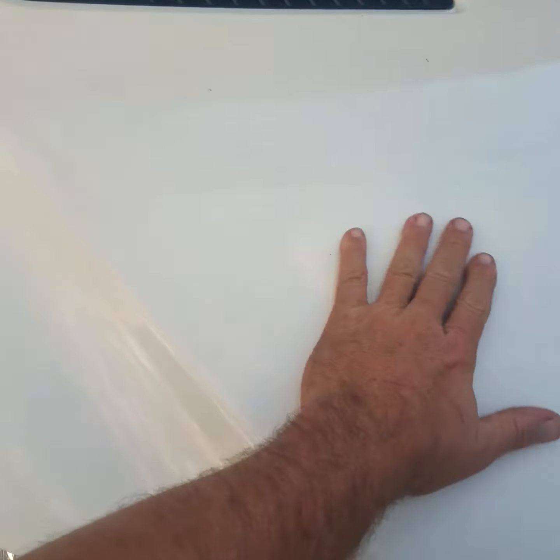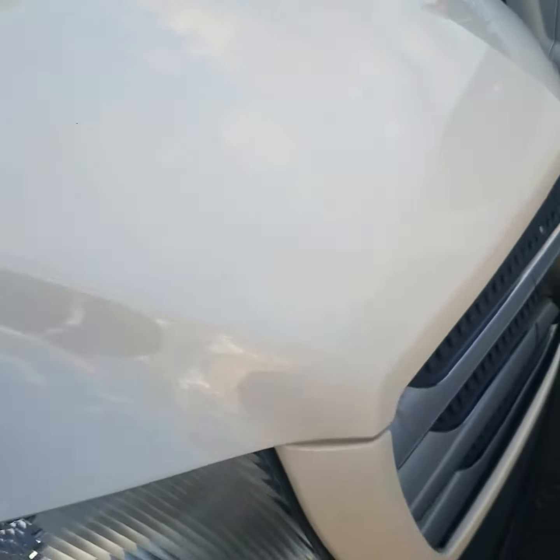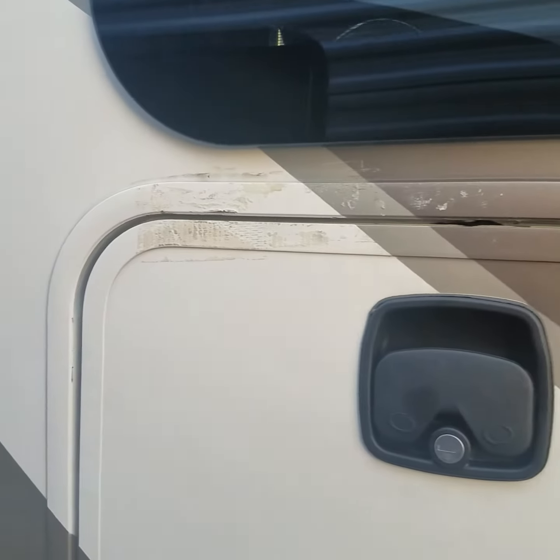They ordered another one and it didn't go on right because that's a factory installed bug deflector — this is brand new.